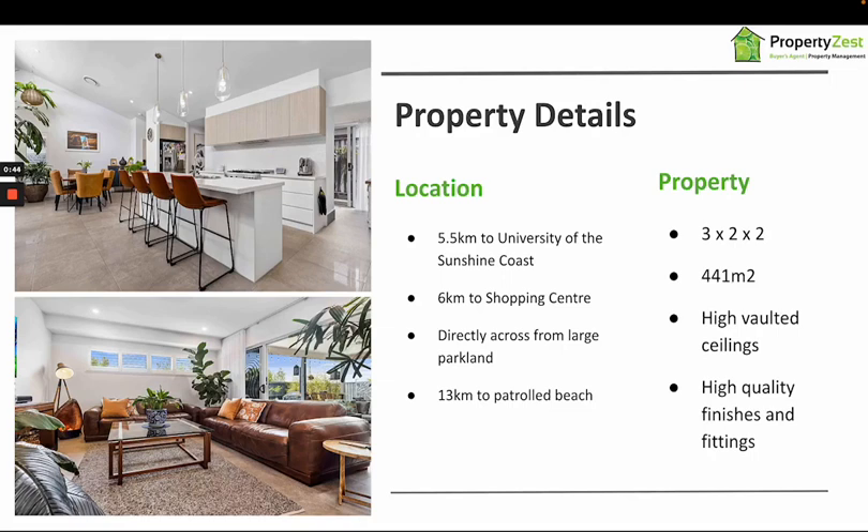The location itself was great for him — only five and a half kilometres to the university, accessible by car or through one of the cycleways. Shopping centres are only six kilometres away, and that distance will get even closer as infrastructure is still being developed in the new Palmview development, including schools and local shopping centres and supermarkets.